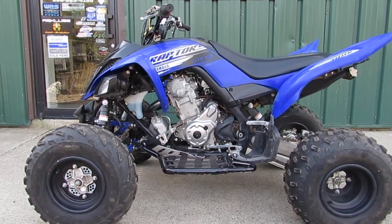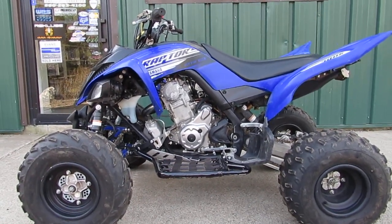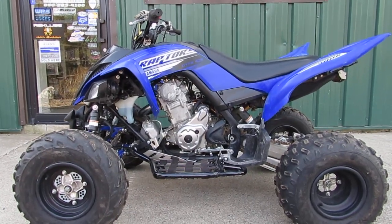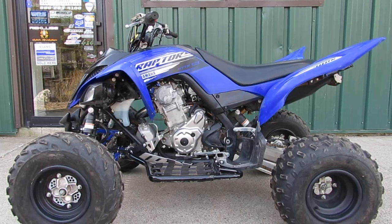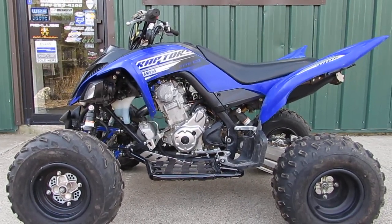Today we're looking at a 2019 Yamaha YZF Raptor 700R. This quad is in excellent condition, it's got a few rides on it, it's in excellent shape, it's got a lot of extras. We're gonna do a quick walk around to show you the machine and we're gonna fire it up so you can hear it running.